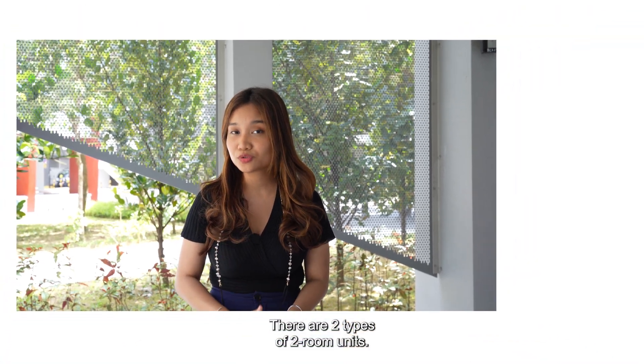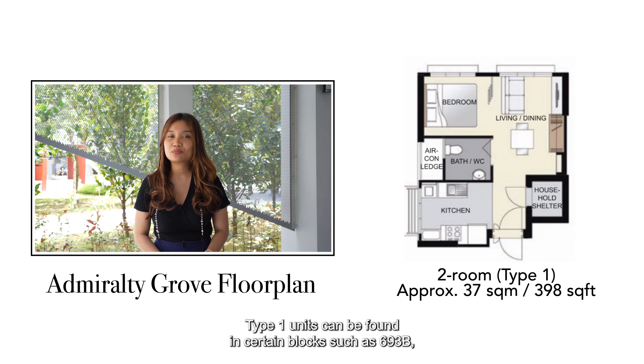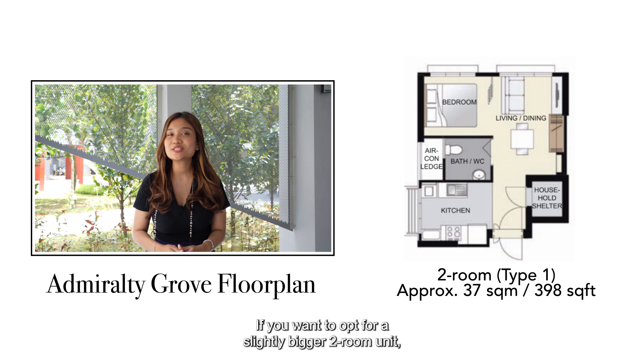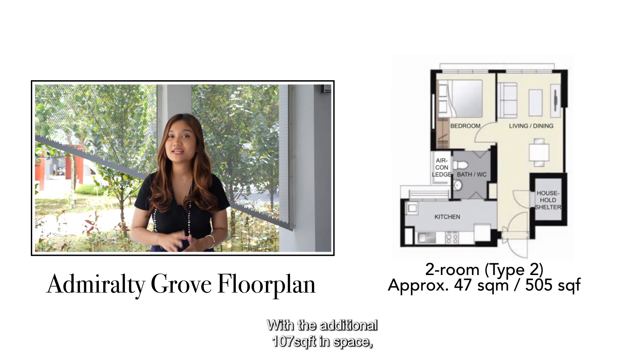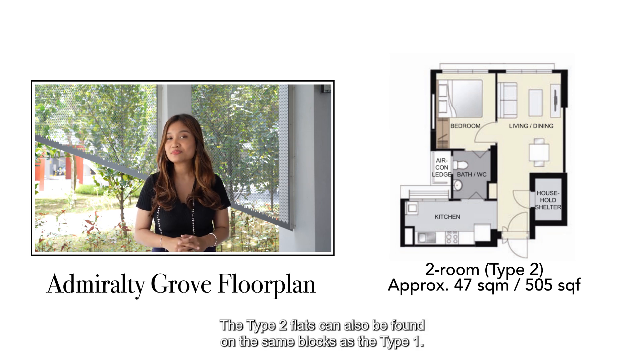There are two types of two-room units. Type 1 is at 398 square feet and there are 72 units in total, found on certain blocks such as 693B, C and 694D. If you want a slightly bigger two-room unit, go for the Type 2 — with an additional 107 square feet in space, there are 180 of such units available. The Type 2 flats can also be found on the same blocks as the Type 1.